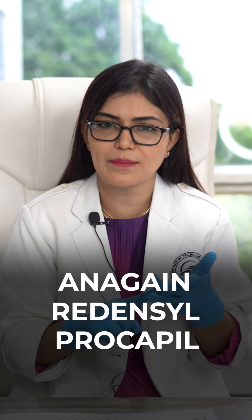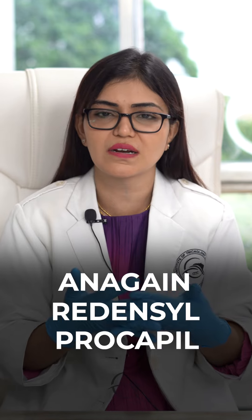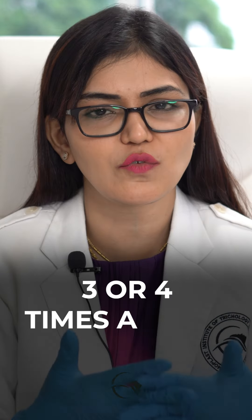Second most important point yeh hota hai, kya aapko ek acha hair serum maintain karna hai. Either Redencil or Procapil — in mein se aapkoi bhi acha hair serum maintenance pe rakh sakte hain, three times or four times a week.